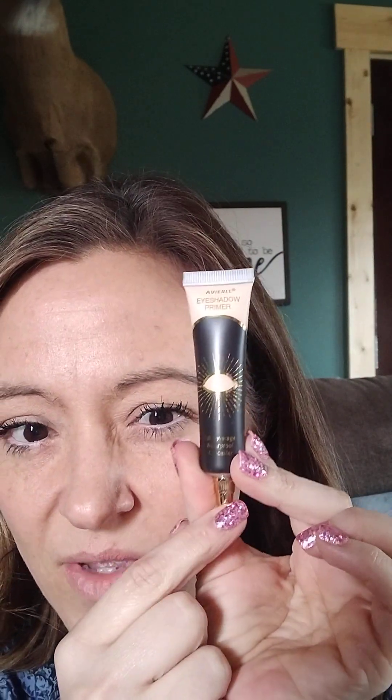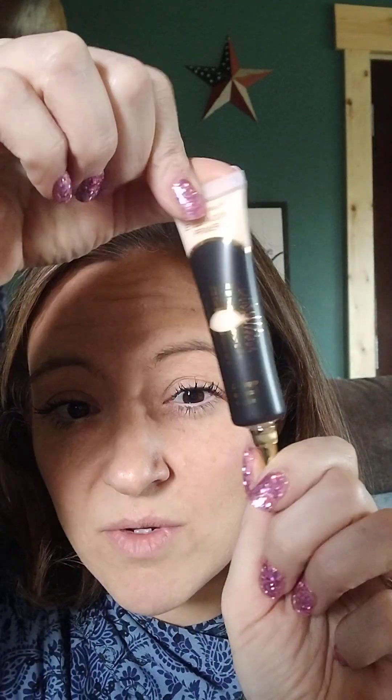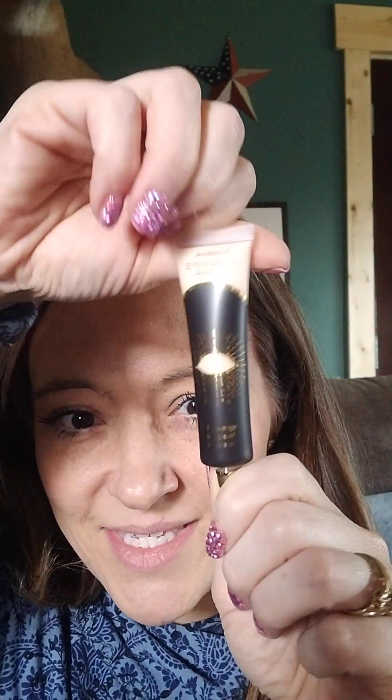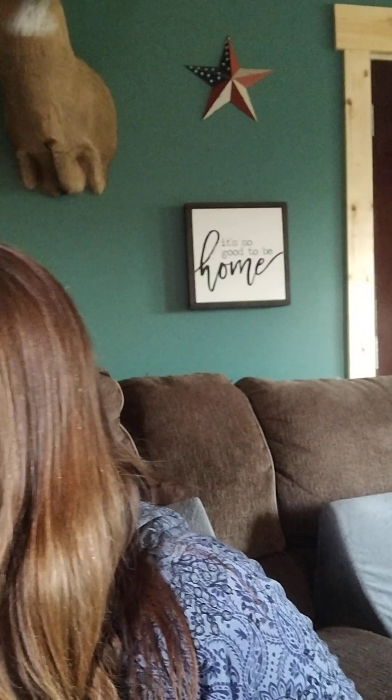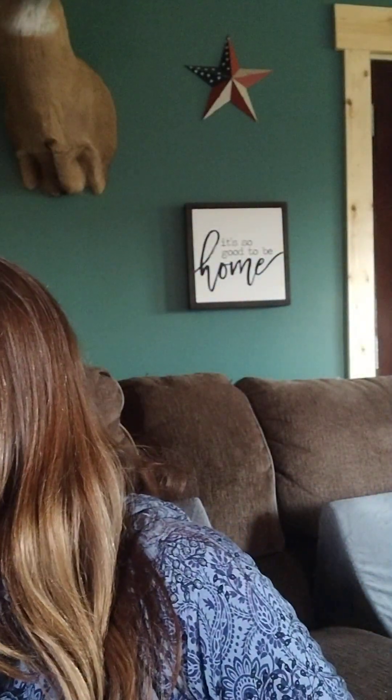This one looks like P. Louise eyeshadow primer. Let me know in the comments if this is what their packaging looks like. I've never tried it before, but I wanted some eyeshadow primer, and this one popped up when I searched best-selling makeup on Temu. I also got a matte lipstick — it comes with the lipstick and a liner. I got more of a pink shade, and I thought this would be really fun to do.